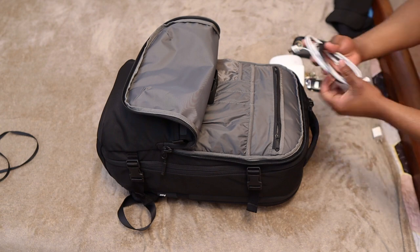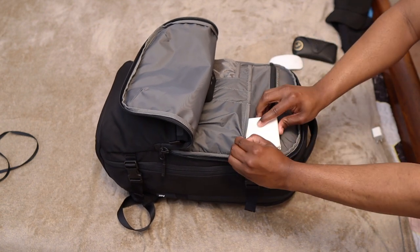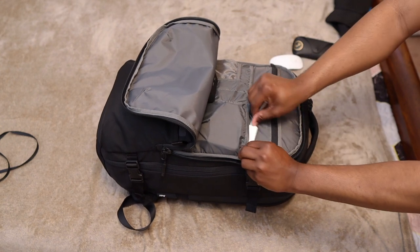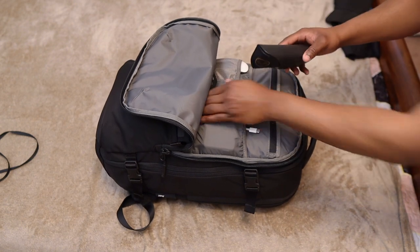In the front pocket, that's where I have all my cables because my bag has dedicated spots for them. But you can also use a zip bag to organize them or a cable kit. Next, I'll put my adapters, magic mouse, my glasses, and next to it I have an international power adapter.